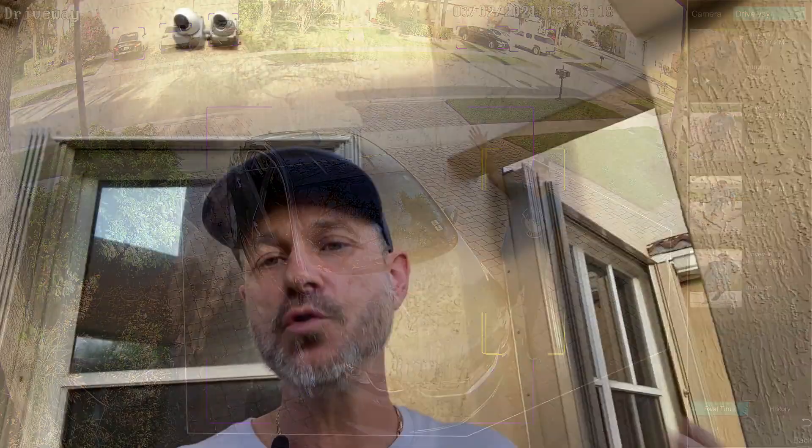Some customers ask: since Viewtron makes hybrid DVRs that support both BNC cameras and IP cameras, isn't that the best of both worlds? Can't I leverage my coax infrastructure and then upgrade to AI IP cameras in certain areas? Unfortunately, the Viewtron hybrid DVRs that handle both BNC and IP cameras have a different chip, so while they can handle 4K resolution IP cameras and BNC cameras, they can't perform the artificial intelligence software operations. You don't get AI object detection, license plate recognition, and all those other functions on IP cameras when using a Viewtron hybrid DVR-NVR. You have to go with the pure NVR — the one that only handles IP cameras — in order to get the AI functions.